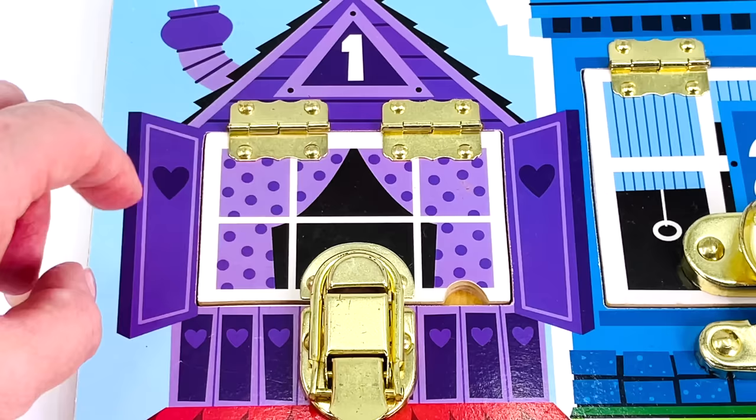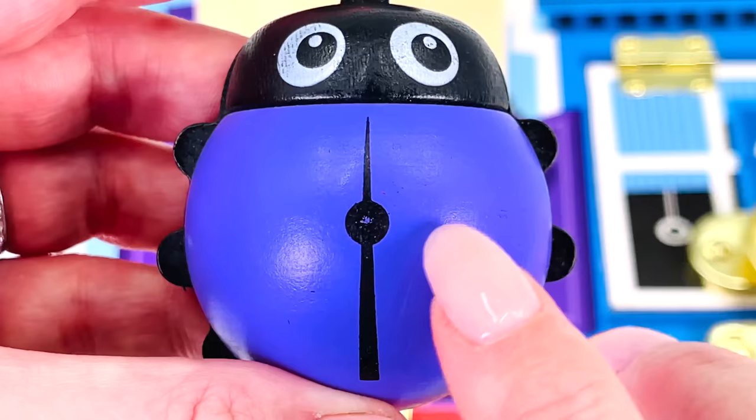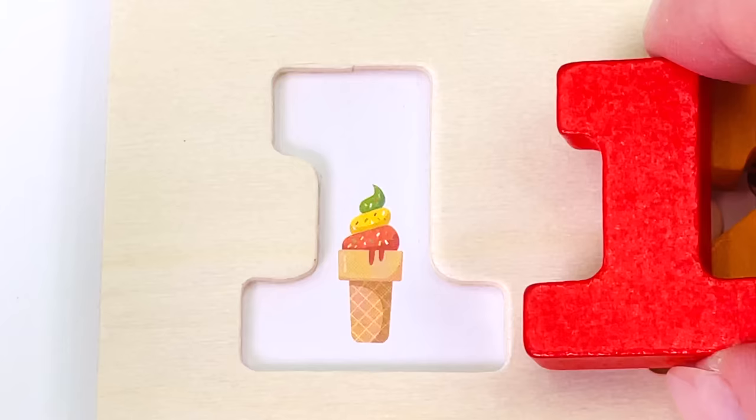It's a little purple house with a number 1 on it. Open the window. Oh, look! It's a ladybug with one dot on its back. Let's turn it around, and it has the number 1. And we found our last number — it's the number 1. Let's put it in the puzzle.